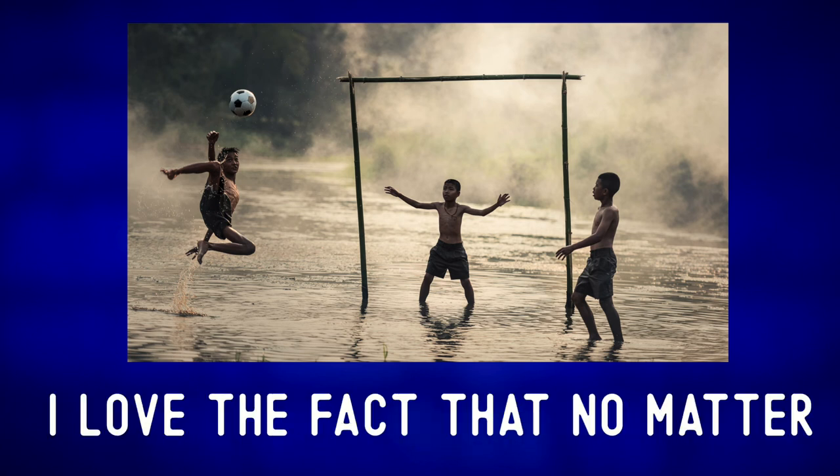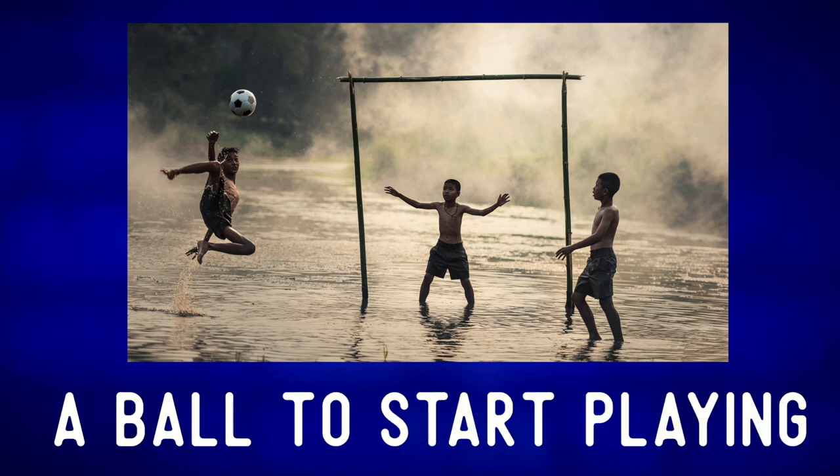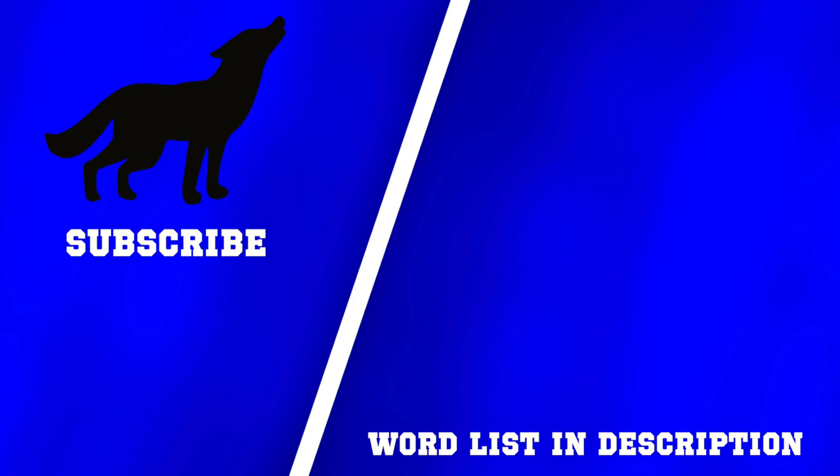I love the fact that no matter where we are in the world, all we really need is a ball to start playing. Like music or math, sport is a truly international language. For more photo descriptions check out one of these videos, and remember: communication first, always.